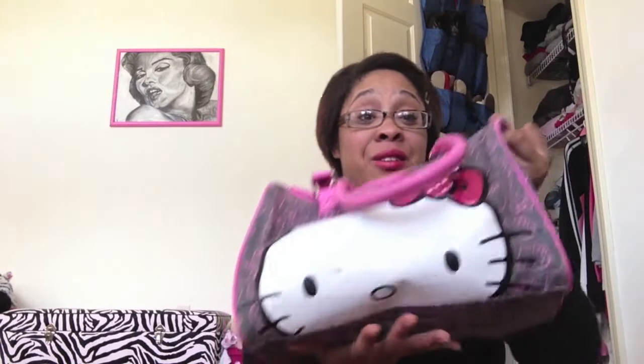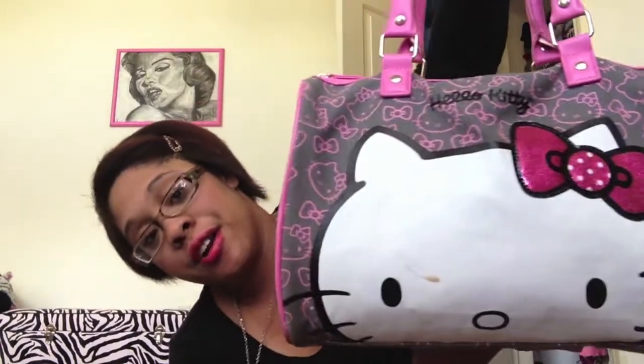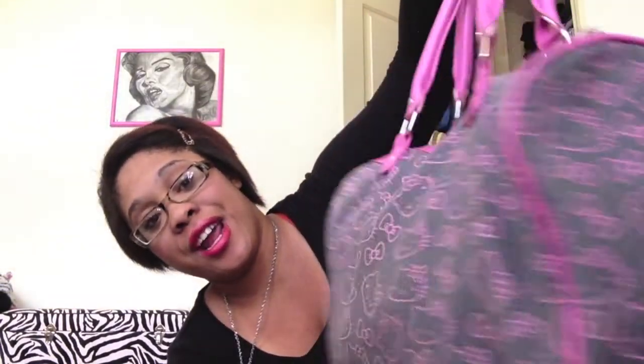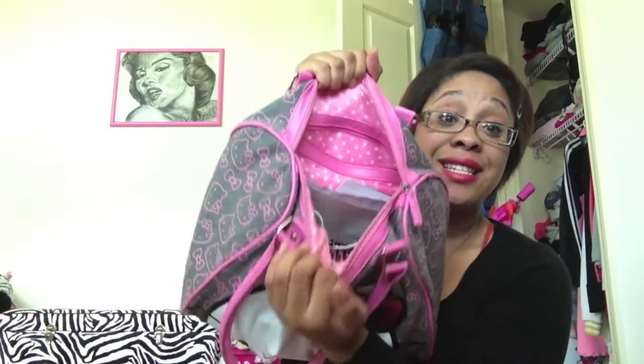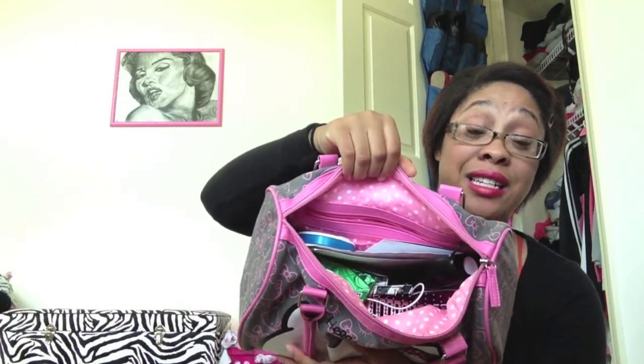This is my bag — it's dirty, but anyway it's a Hello Kitty bag and I got it from a store in the mall called Zoomies. It has her little faces everywhere and it's grey. Her face is really big with the bow, big straps, and it has a zipper at the top. It's pretty big — I get a lot of things in here. When you open it, it has polka dots inside and it's really cute. I have a lot of stuff in here so let's just jump in.